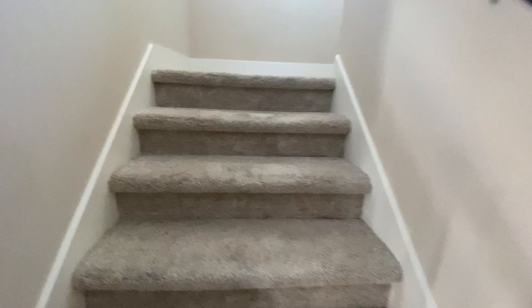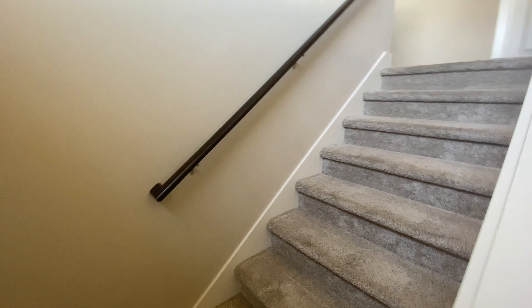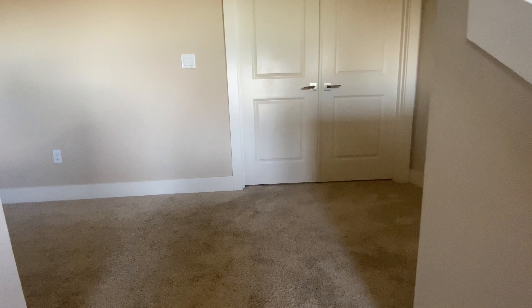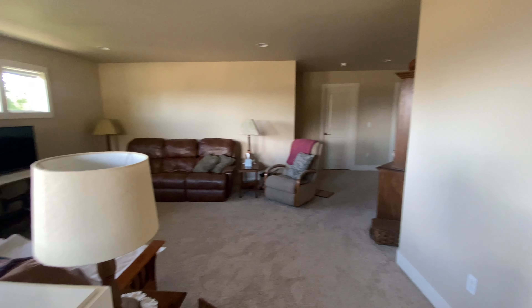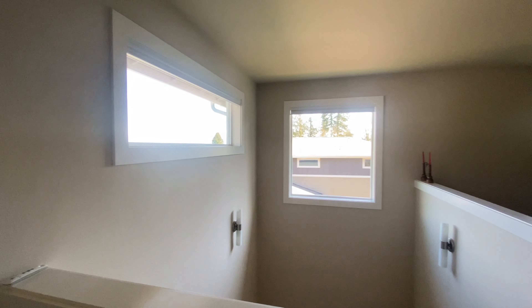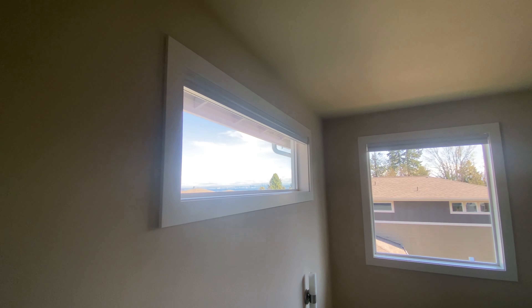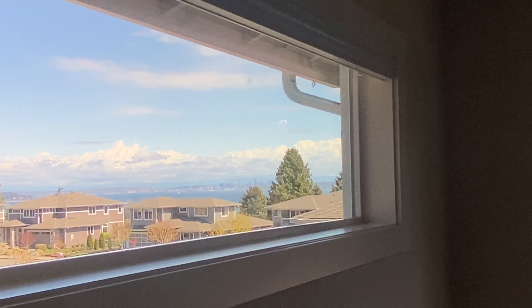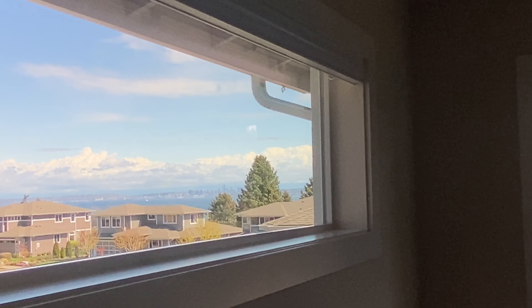We'll head upstairs — we're on carpet heading up. This house is on sewer and public water, and it does have central AC, which is not always common. We're seeing it more on the newer builds because it's getting so much hotter out here. It's going to be really nice to have that in the summer. I can see Seattle over there — I can clearly see the Space Needle and all the buildings. It's harder on video but really pretty.